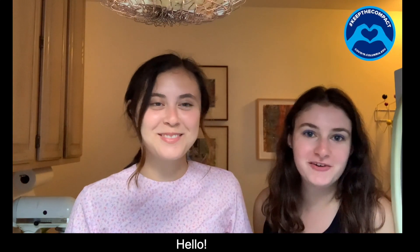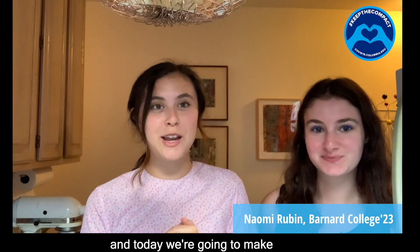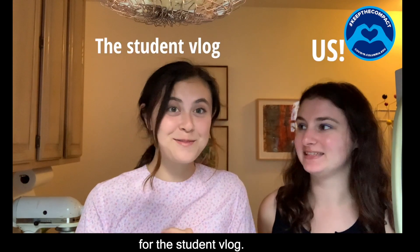Hi everyone. Hello. I'm Maya and this is my roommate Naomi. Hi. And today we're gonna make some cookies for the stupid vlog.